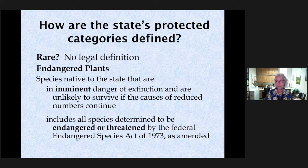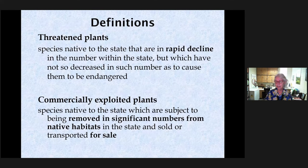We're protecting Florida's plants — all species native to Florida, including those listed by the state and those listed by the federal government. Many species are listed both by the state and the United States Department of Agriculture.